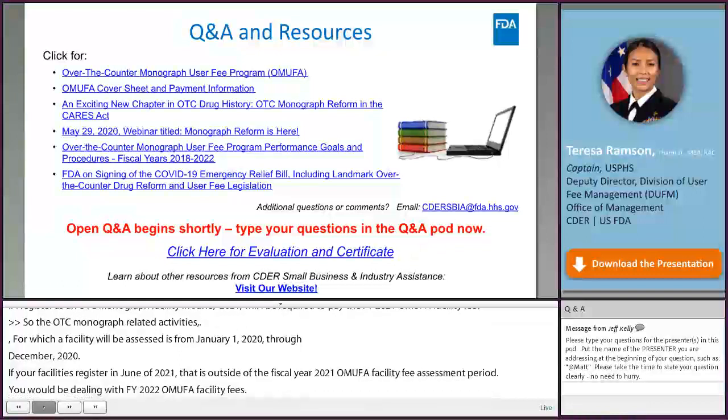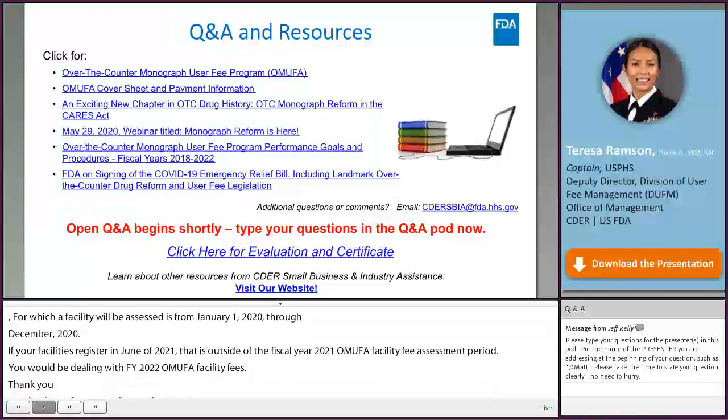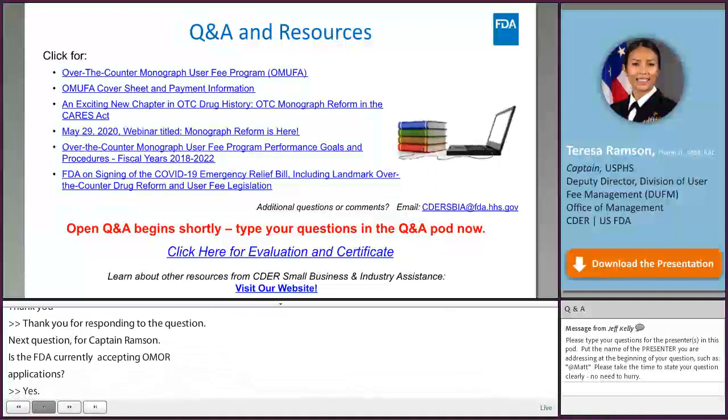Q: Is FDA currently accepting OMOR applications? A: Yes, FDA is currently accepting OMOR applications and was authorized to accept OMORs beginning in FY 2021, which started October 1, 2020.